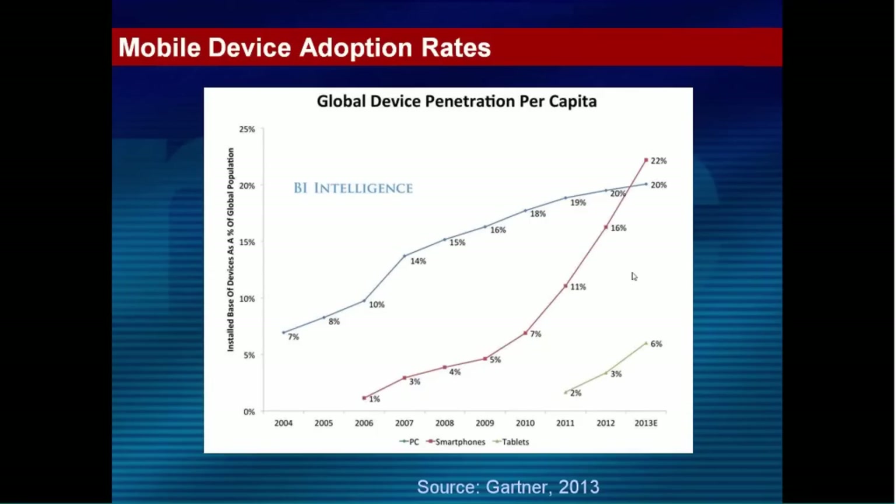This slide shows the growth and usage of PCs, smartphones, and tablets. Looking at smartphones, it took four years for smartphones to reach a 6% penetration in the marketplace. Moving on to tablets, that took only two years to reach the same penetration. So that's showing how the adoption of new technology is just getting faster and faster. There are newer devices coming out all the time, and users are adopting them very readily and very quickly.